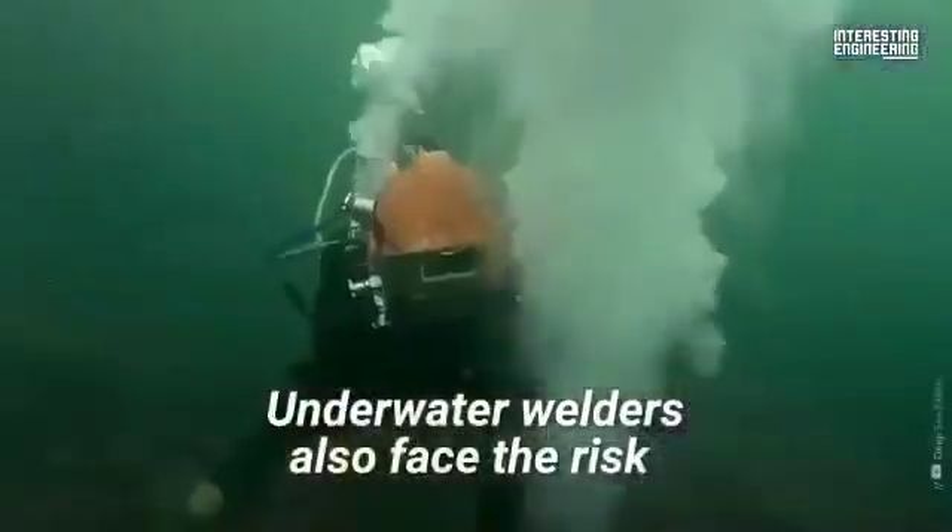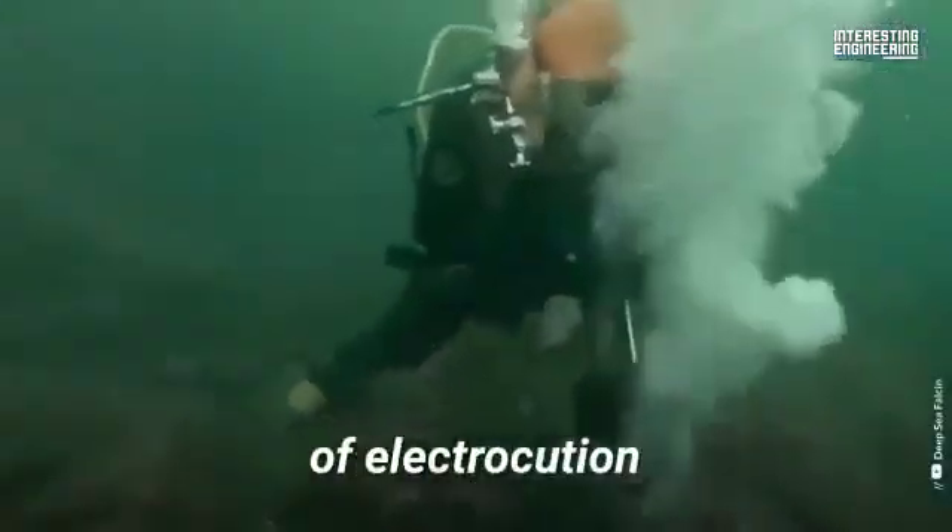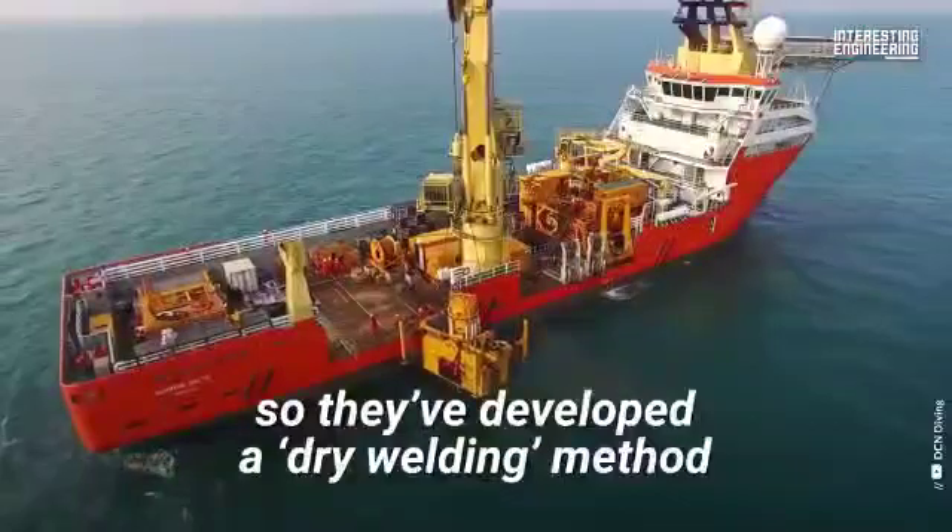Underwater welders also face the risk of electrocution, so they've developed a dry welding method to eliminate this hazard.